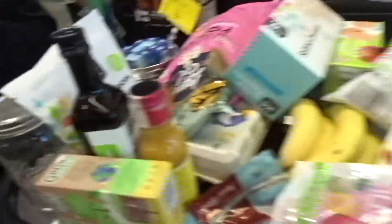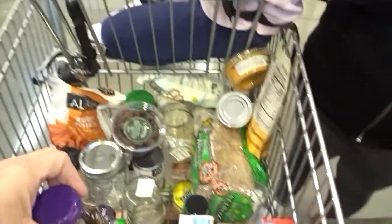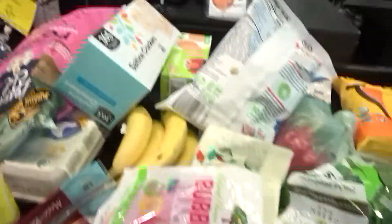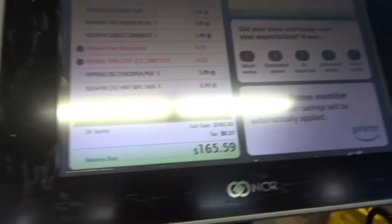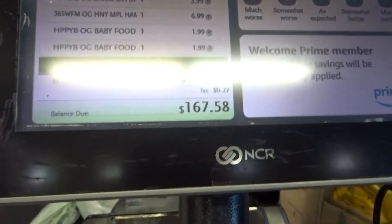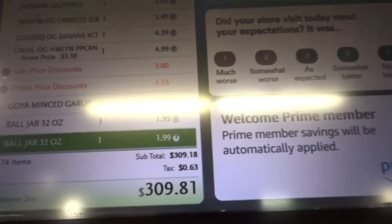I say $250. Okay y'all, it's at $165 so far. Okay guys, it came up to $309.